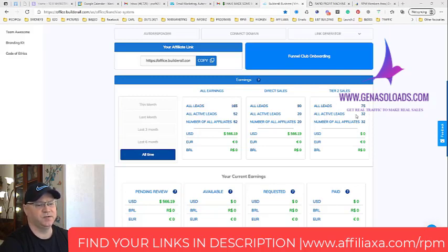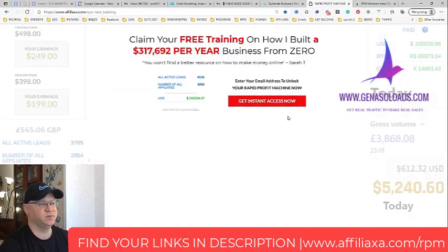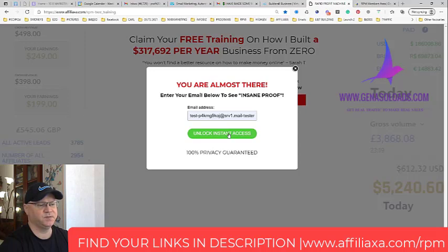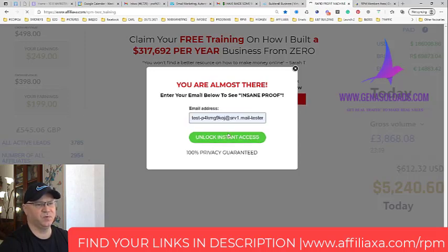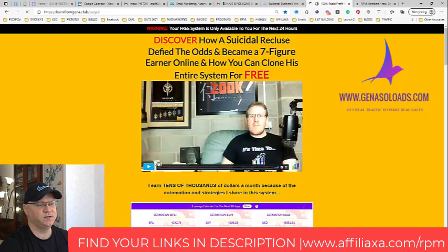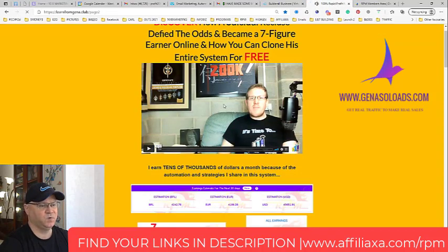I have two students who simply followed my system. The system is very easy — you use the Rapid Profit Machine first page, send traffic to it, people subscribe and are redirected to page two. After that you don't have to do anything — James simply explains how it all works.